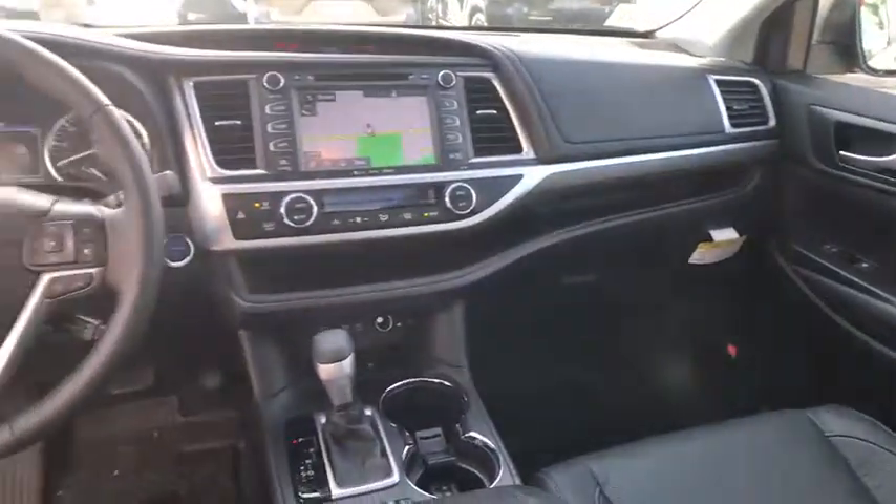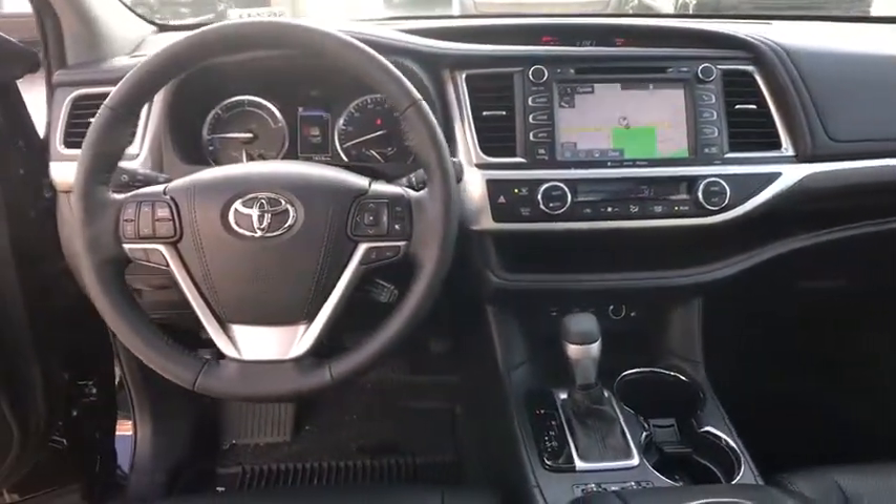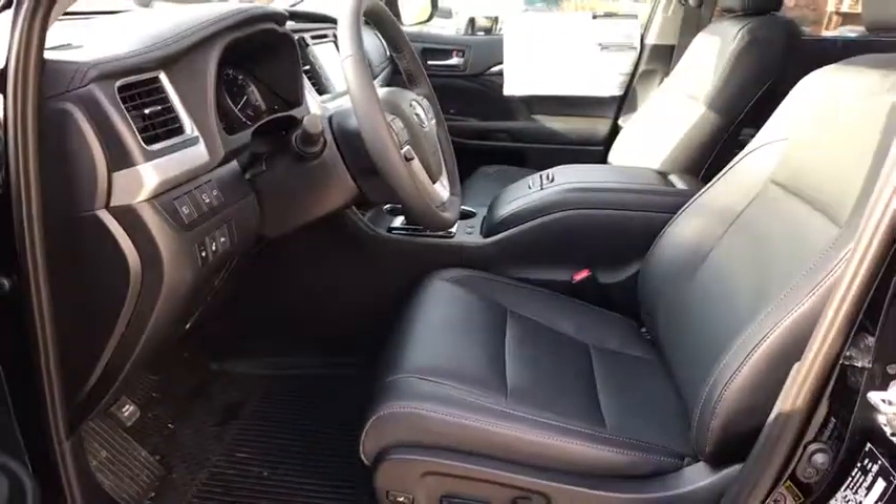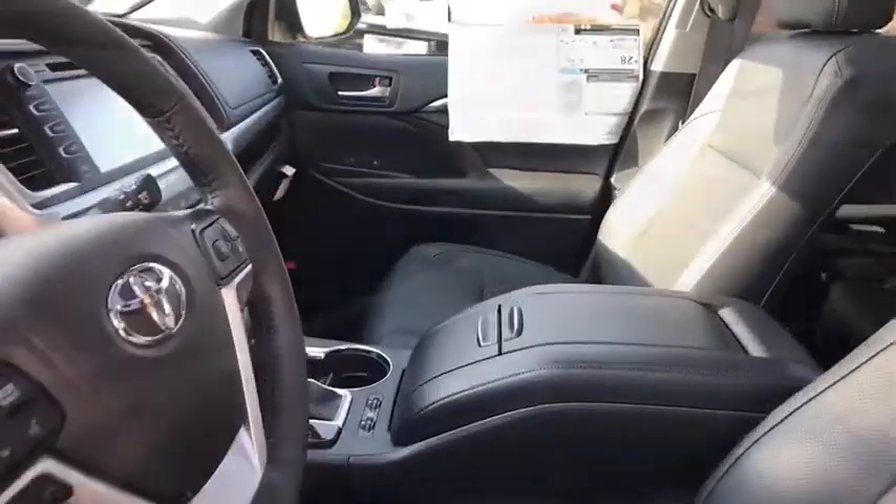Here are some of this vehicle's great options: traction control, steering wheel audio controls, keyless entry, backup camera, navigation system, all-wheel drive, anti-lock braking system, power liftgate, power passenger seat, stability control, lane departure warning.